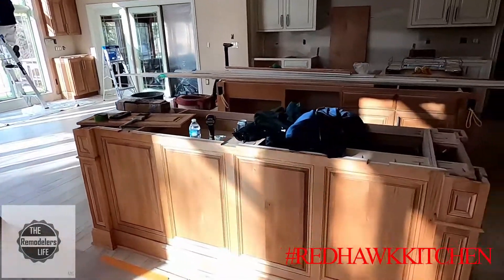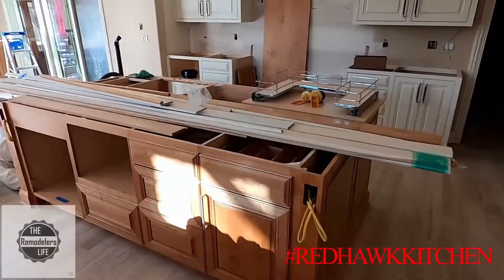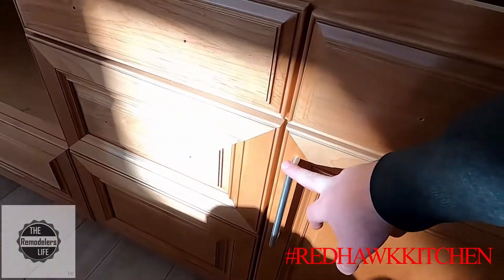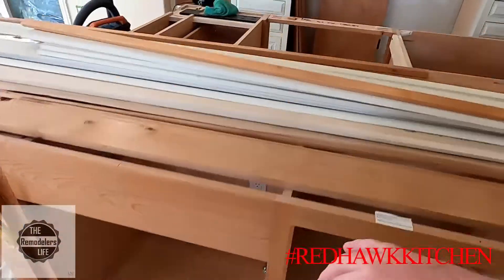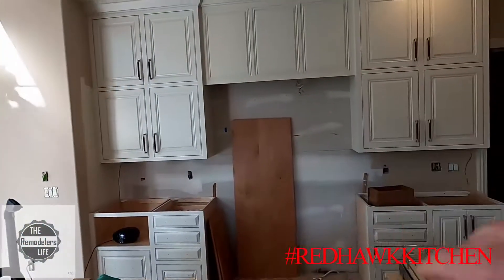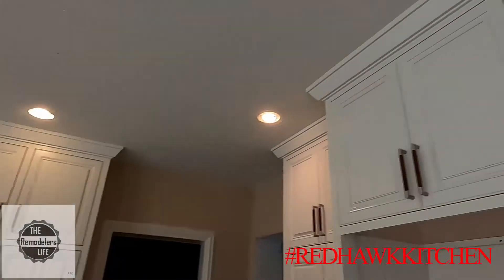We got our island set — one island and two island. Again, this is all knotty alder. Got our holes drilled for hardware and some of the hardware's on already. Microwave drawer prep, sink is ready to go, regular sink's ready to go with a pullout tray on it right there. We got all of our perimeter cabinets all up and down, including all of the crown.